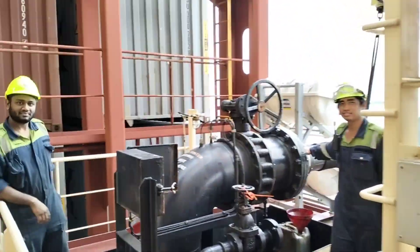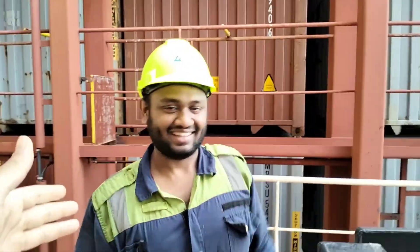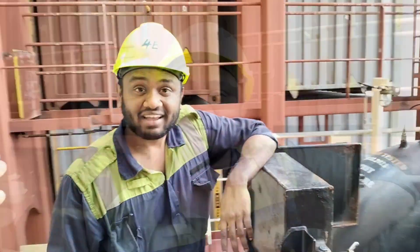This is the bunker manifold. We are lucky — I found the fourth engineer over here, so we can directly ask him what are the things we do before we start bunkering. We have four things here. We are on board the Margaret Musk.